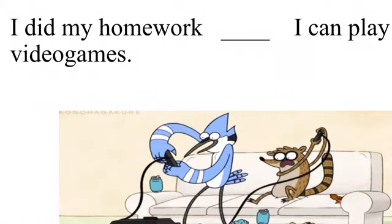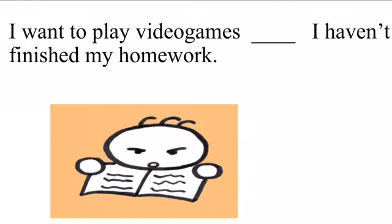Or this example: I did my homework, I can play video games. My linking word is 'so.' The next example: I want to play video games but I haven't finished my homework. I use 'but' to contrast information.